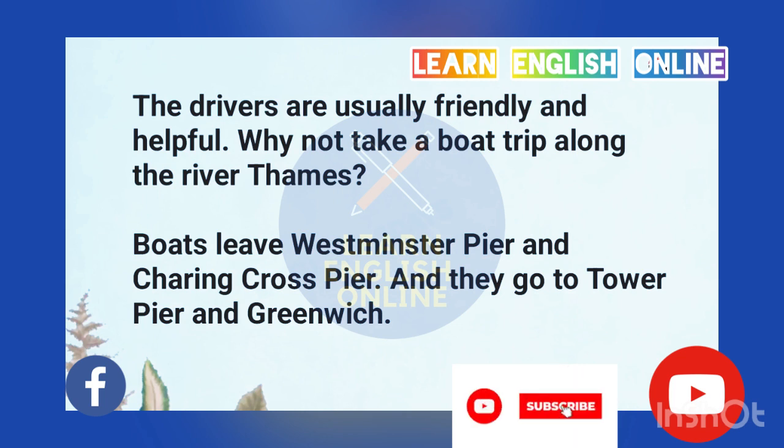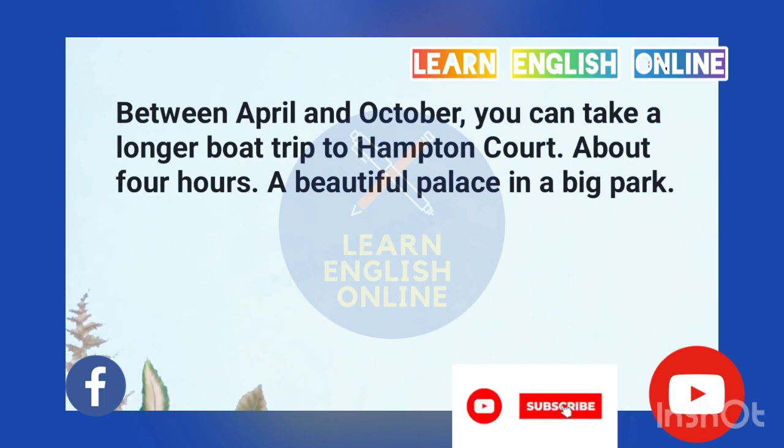Most London taxis are black, but some are not. You can stop one if it has a 'for hire' sign on it. The drivers are usually friendly and helpful. Why not take a boat trip along the River Thames? Boats leave Westminster Pier and Charing Cross Pier and they go to Tower Pier and Greenwich. Between April and October you can take a longer boat trip to Hampton Court — about four hours — a beautiful palace in a big park.